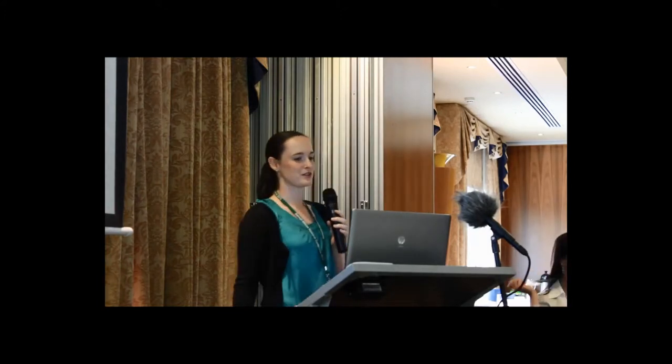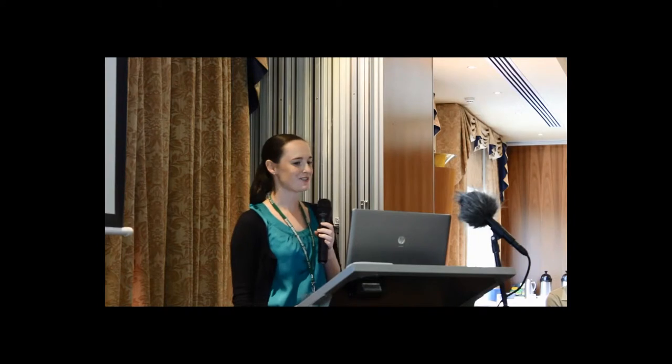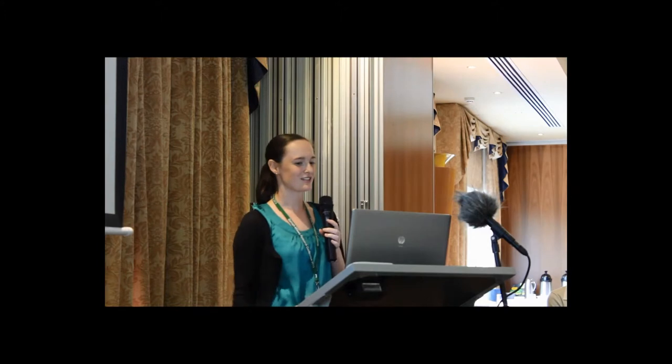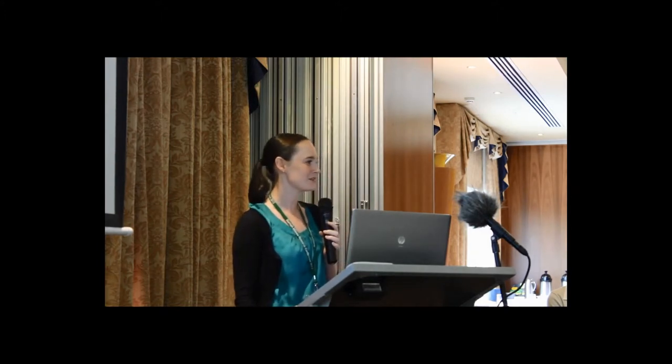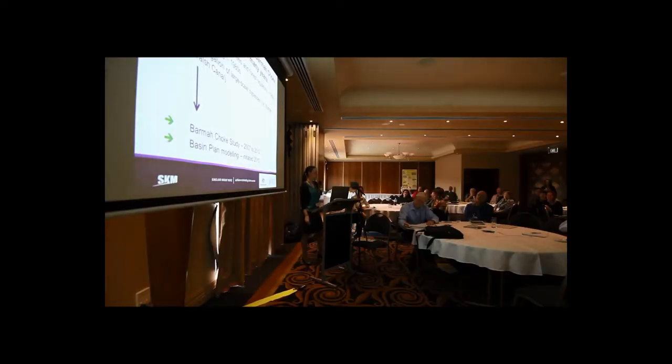The limited capacity of the Barma Choke has been of interest for a very long time. It started with the construction of levees and forest regulators in the 1950s and even earlier in the 1940s. The great de-snagging project of the 1980s was a really great idea at the time, but we've all learnt a lot since then. Investigation of large-scale bypasses started really early on in the 60s and 70s, such as the Bunnell-Walsh Canal, which still gets bandied about as an option even now. The Barma Choke study started in 2007 and was mostly completed last year, with basin plan modelling and other projects starting around 2010.